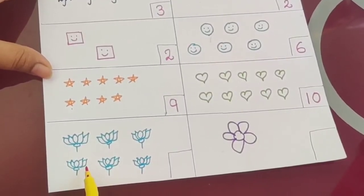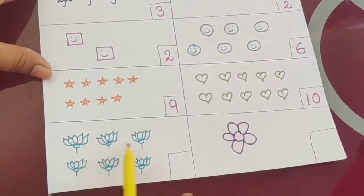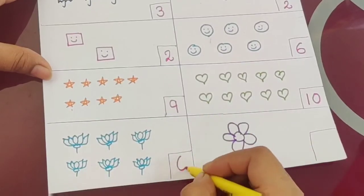Now what is this? It is a lotus — it is a flower. Its name is lotus. How many are there? One, two, three, four, five, six. So the answer is six.